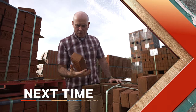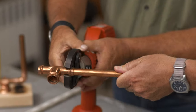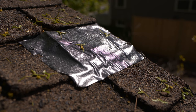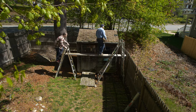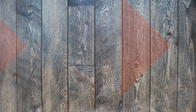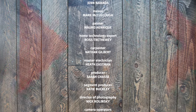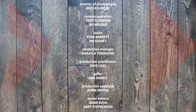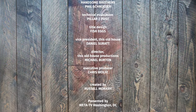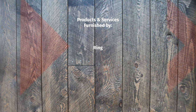Next time on Ask This Old House: we'll explain how bricks are made, show different ways to fit and connect pipes, and teach everything you need to know about re-shingling a shed roof. All that next time on Ask This Old House.